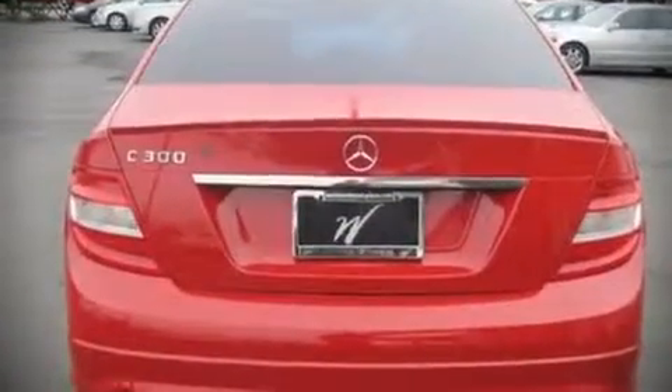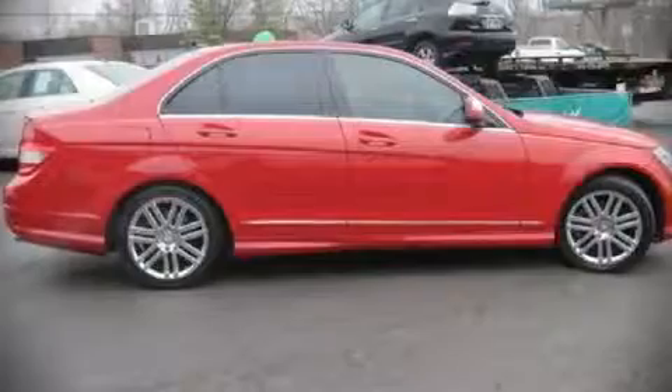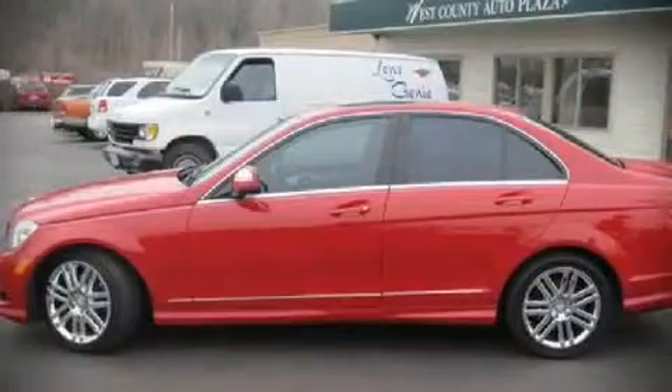An attractive stance is achieved thanks to alloy wheels glistening within the fenders. For drivers who enjoy the natural environment, a power moonroof allows an infusion of fresh air.